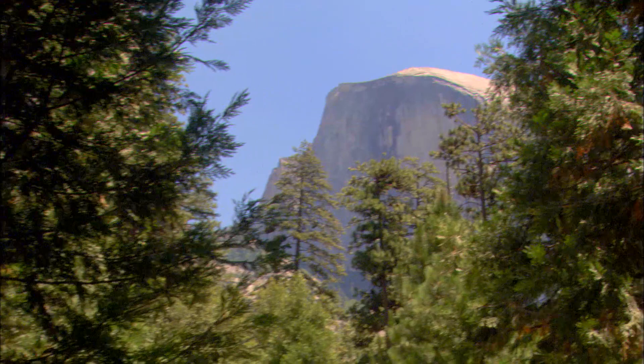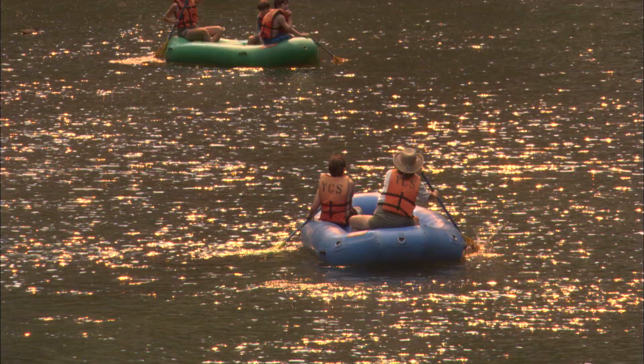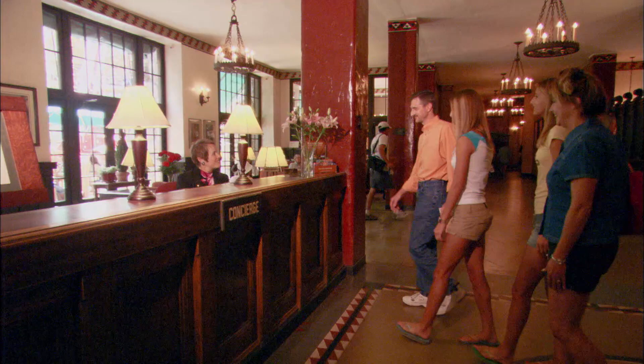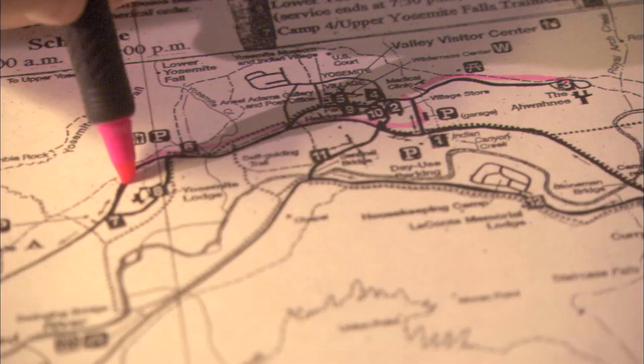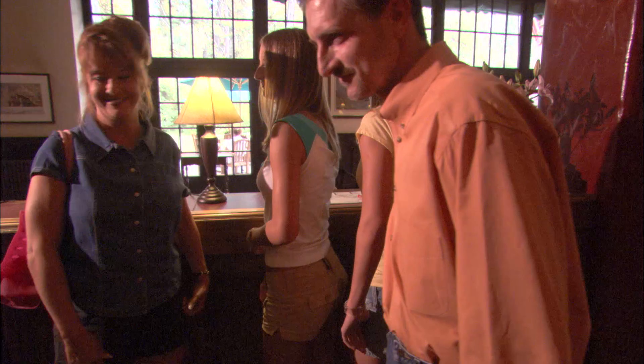Since it is the great outdoors that draws visitors here, the hotel will gladly hook you up with any adventure you desire. The job of a concierge in Yosemite is unique. We're not getting tickets to the hottest show in town, but we are helping people make the most of their visit while they're in Yosemite — whether it's helping them with a hike, getting them a climbing lesson, a whitewater rafting trip, a bicycle rental. There's something for everybody to do here, and we help make those arrangements for them.